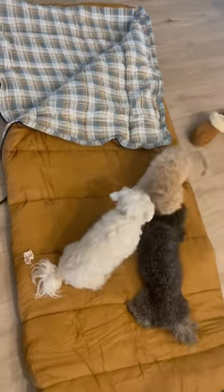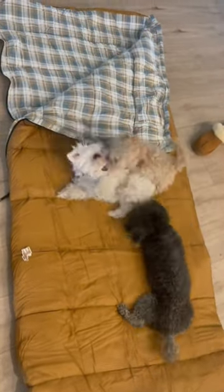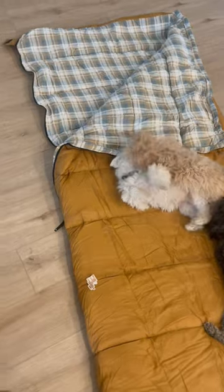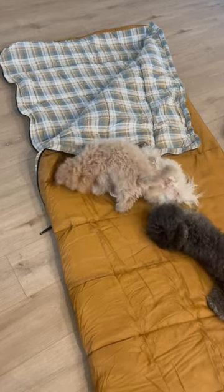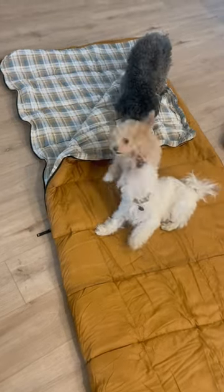And guess how much it is? $28. This is the most unplanned video, but I just got it and I was like lying in it. Super comfy. It's so soft.